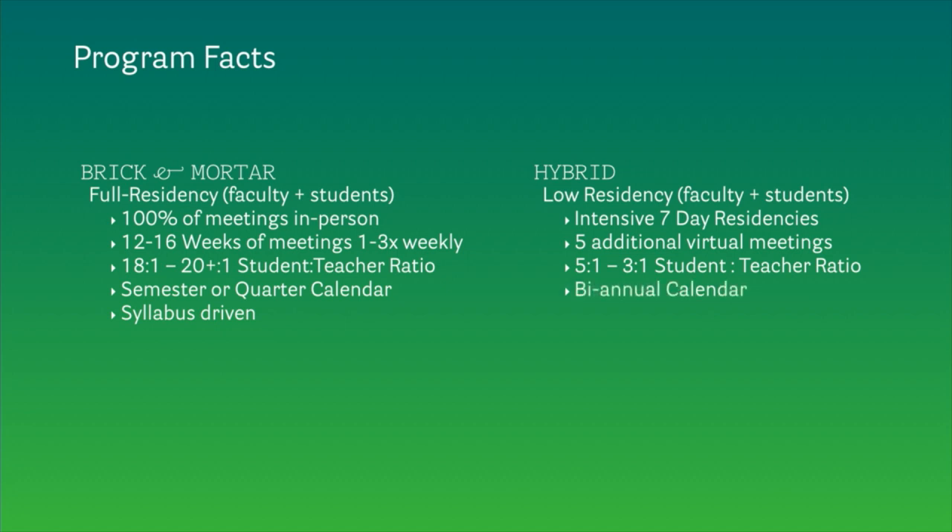Our calendar is biannual, so a semester lasts for six months. And then this last part is key: instead of a syllabus, the student crafts their own semester study plan over the course of the residency, guided and supported by other faculty and then approved and signed off by the student and their faculty advisor.